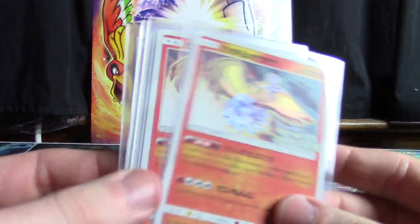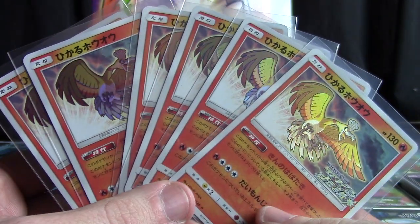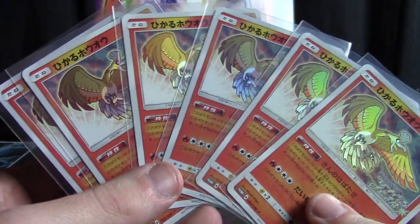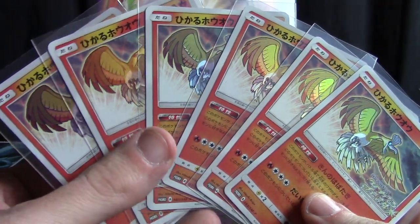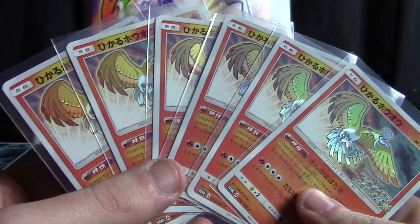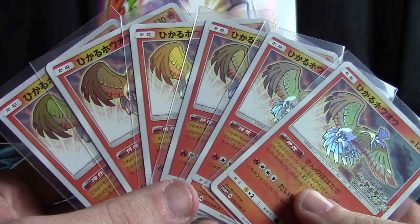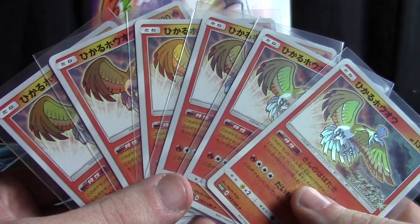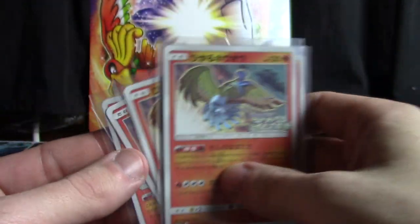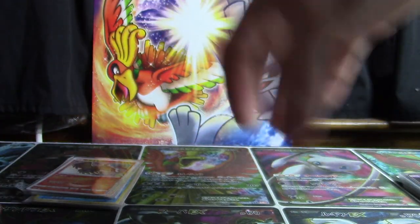I also got a whole bunch of the Shining Ho-Oh promo cards and I'm going to announce it right now since it's something I can do at the same time as the openings, which will start tomorrow. By the way, I have Sun and Moon 4 — that's gonna start tomorrow if you didn't see my previous video. I'll be selling the Ho-Oh promos for $15 a piece.